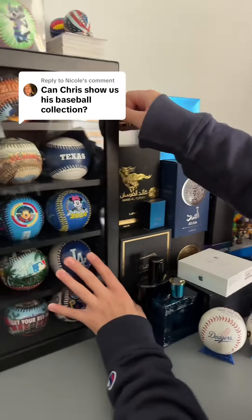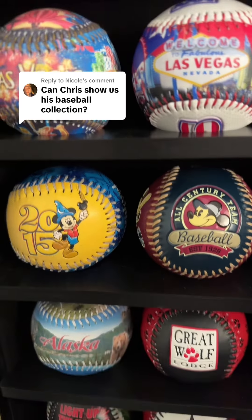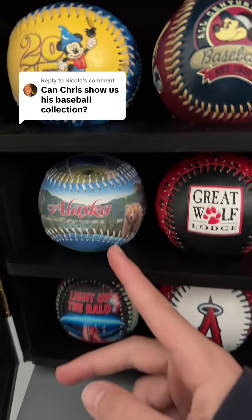Yeah, we're going to open the case for you guys. Anyways, here's a better look at those ones. Tell us the second row. I have Las Vegas — is that the one you just got? This one. And then I have some Texas ones I got a while ago. I have baseballs from Disneyland 2024. In 2015 is my first. I got one from Alaska, Great Wolf Lodge, and I forgot what one. Dodgers.